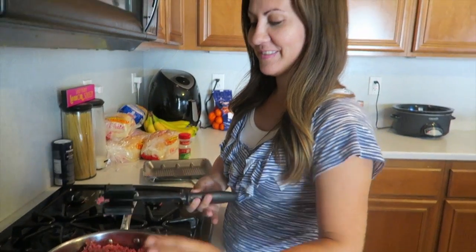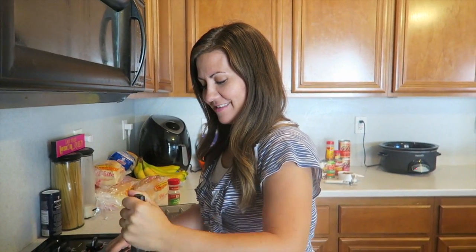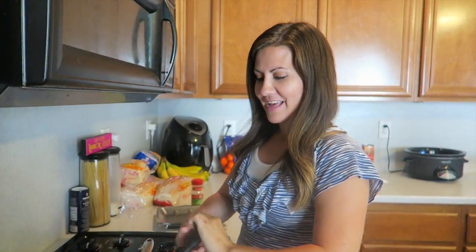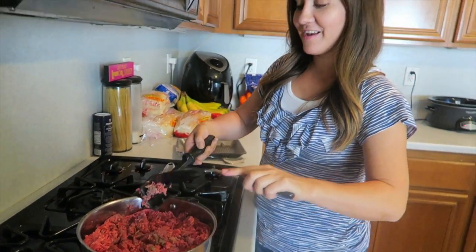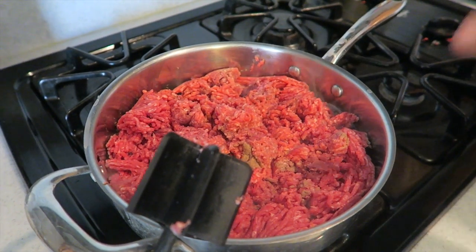Check out that meat masher! True fan question: which cook with me did we first bust out the meat masher? If this is your first time watching, we make up names for utensils and those are legit names. This is a meat masher - not whatever it's really called. We're gonna let this brown here.